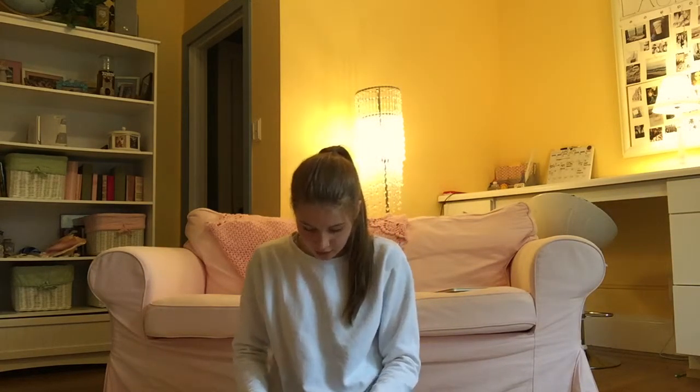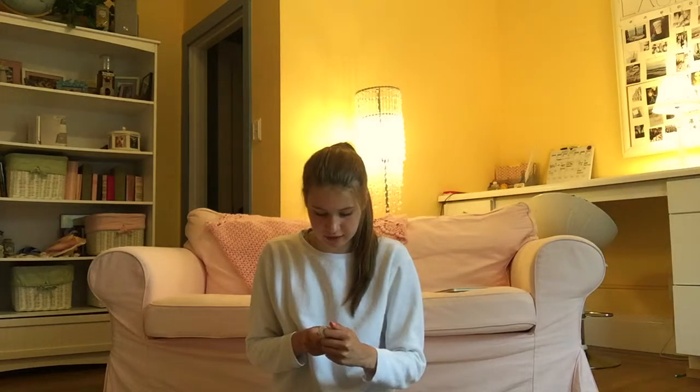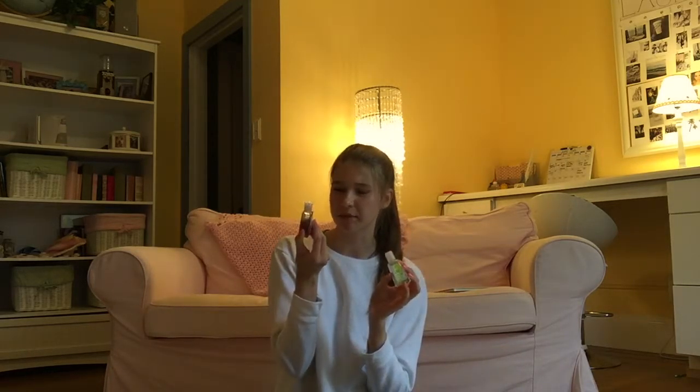Next I have this little Essie spa manicure lotion — my friend gave it to me, but I'm planning on getting more when I run out because it smells great. It's not an overwhelming scent; it's calm and mellow. I really like the Essie brand. It's from Target and it's pretty affordable, so I definitely recommend it.